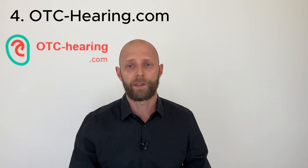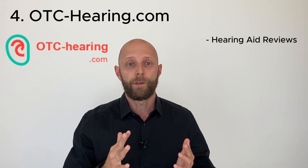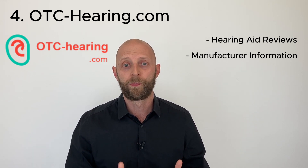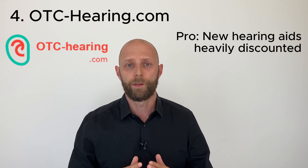Option number four is different, because you can buy only new products there at a huge discount. The only con is that they don't offer such a huge product range like Amazon. It's otchearing.com. The page is called otchearing.com, and they usually feature hearing aid reviews, information on manufacturers, and now — new as of February 2024 — they also offer new OTC hearing aids at a huge discount. How can they do this and why are they so different?